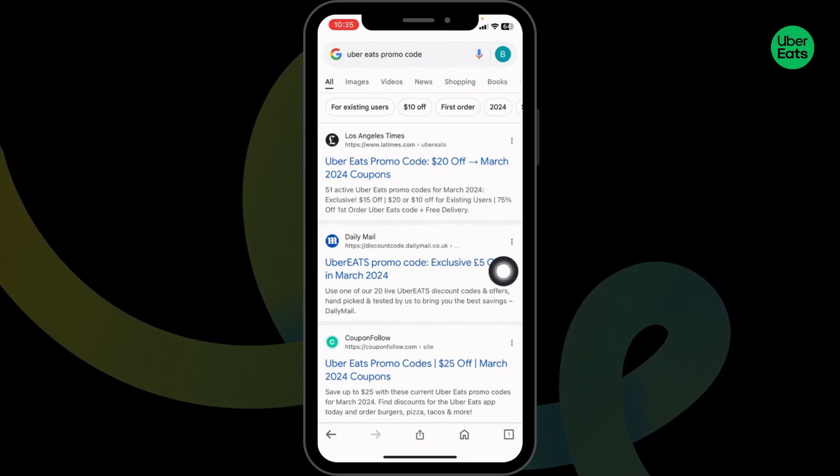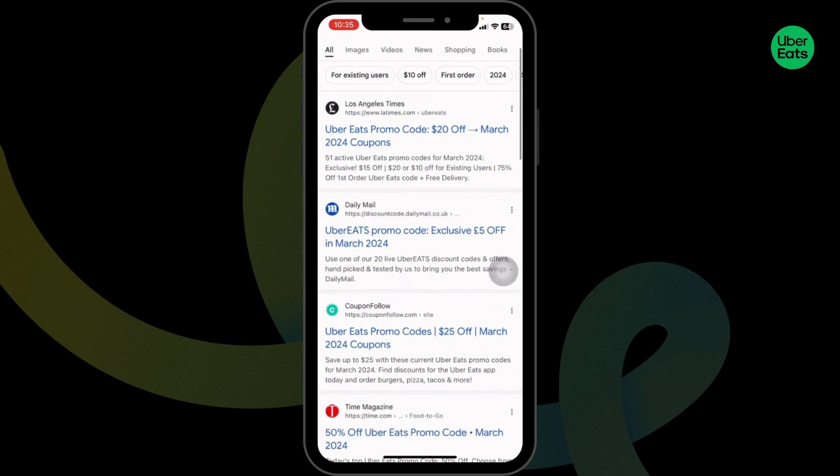With that, different website links will appear. All these websites will provide you promo codes for Uber. So go ahead and open any of these. For instance, I'm gonna open this one — Los Angeles.